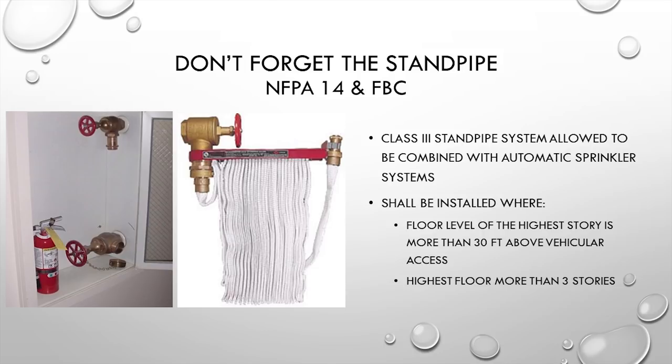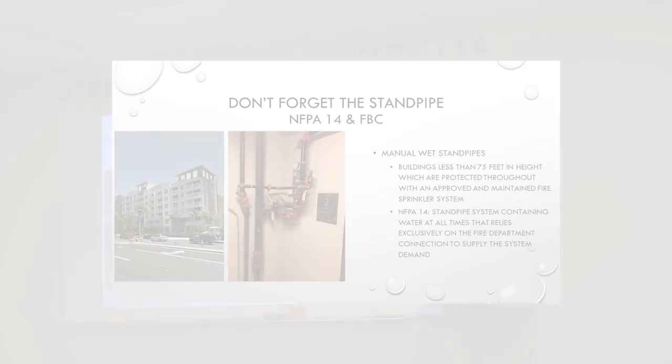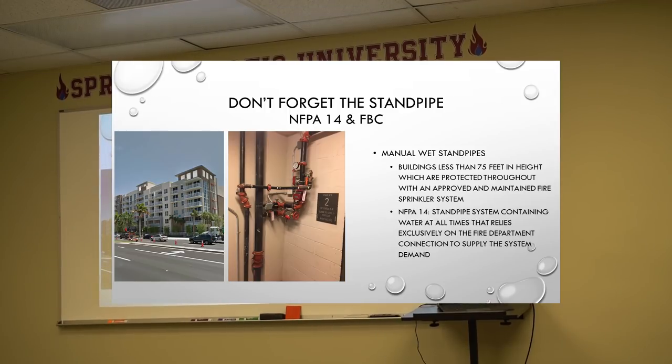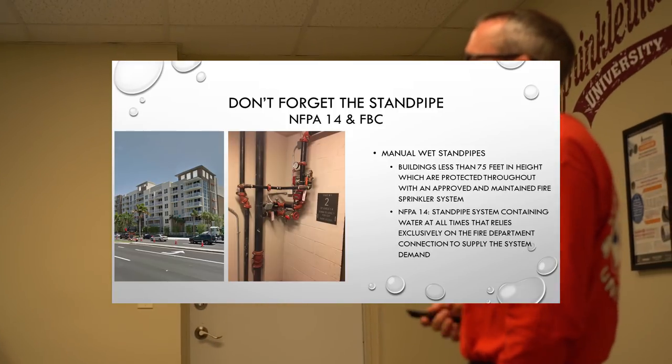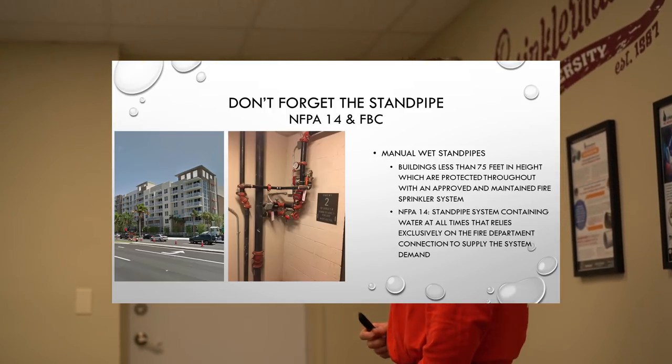Class 1 standpipes are allowed in buildings equipped with automatic sprinkler systems per NFPA 13 and 13R. This particular building's standpipe is a Class 1 manual wet standpipe — it is not a high rise, the floor level of the highest occupiable story is less than 75 feet, and it contains water at all times. However, the fire department must use the fire department connection to supply system demand; otherwise you won't get proper flow.